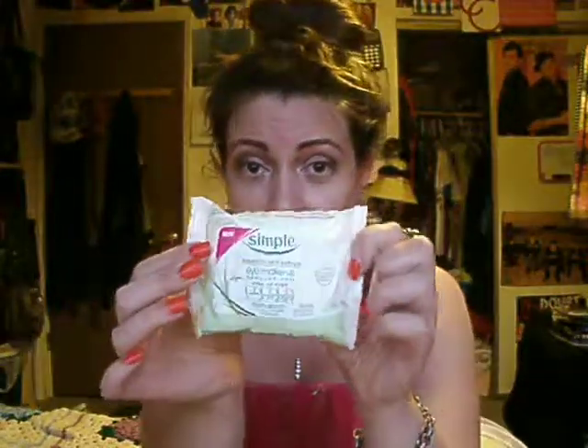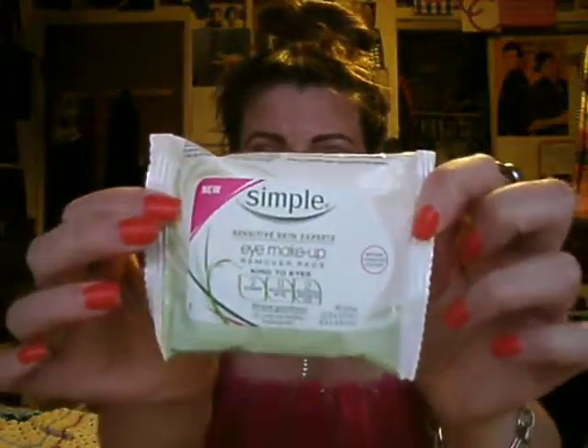Everyone's been talking about these Simple Eye Makeup Remover Pads. It's a new product out there, so I might as well give it a go and see how well it works. I'm kind of excited to try it, mainly because half the time I can't get the product off my eye and I really don't want to tug and pull to get stuff off. I'm really hoping it'll come off gently with those.